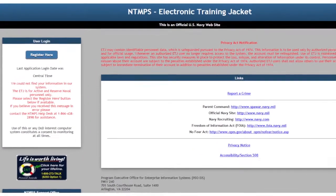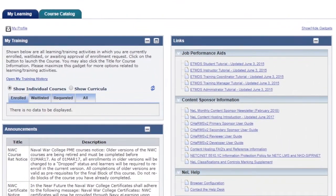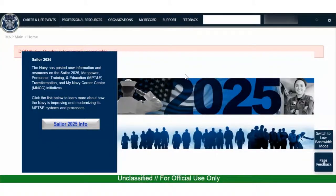By 2020, a sailor's personnel, training and education records and data will be available for a one-stop-shop experience.